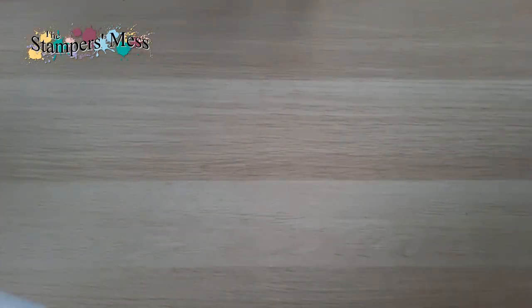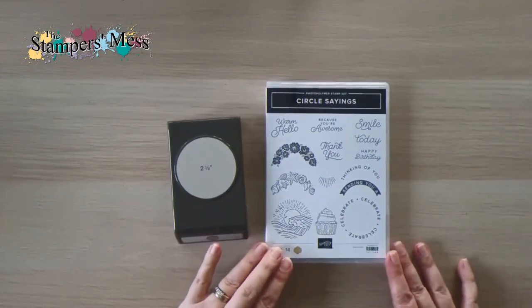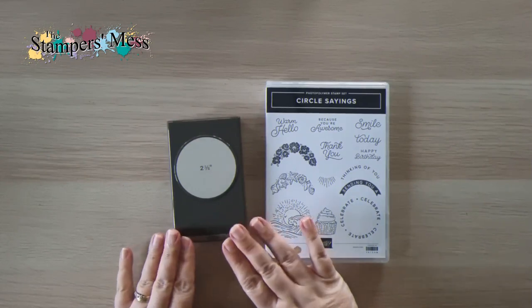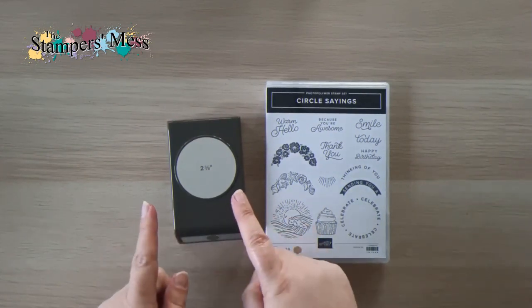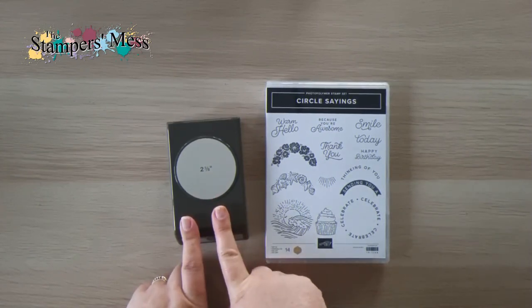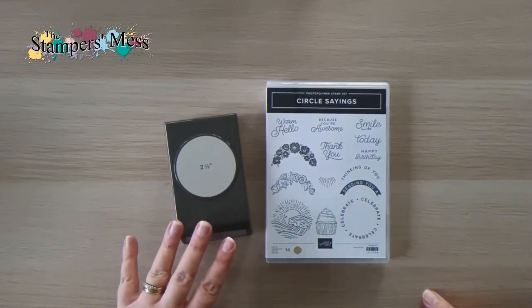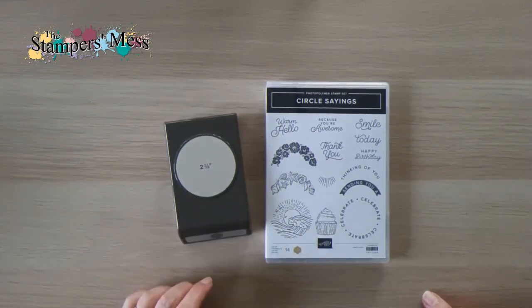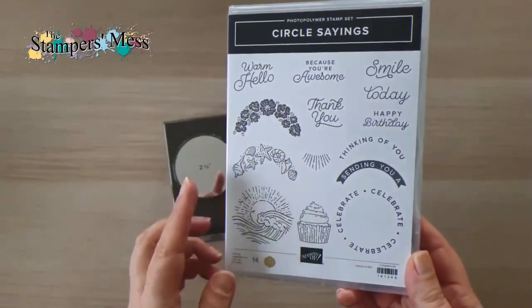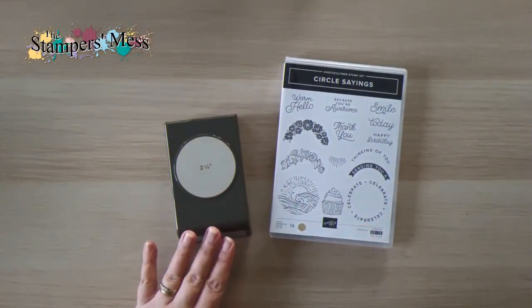Then I have another bundle with a fun element. The layering circles dies are currently retiring, so we won't have all those layers of circle dies. But people have been asking for a circle punch back for so long, and now we have one in the catalogue — it's a size we haven't had before: two and three-eighths of an inch, about six centimetres wide. It's a nice big circle, bigger than we've worked with before, and it has a stamp set that works with it for fun pop-out elements.